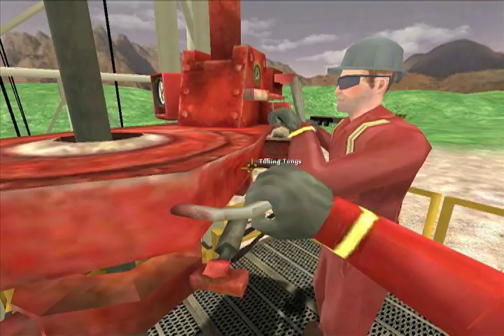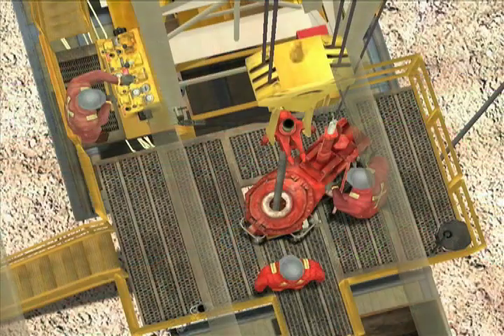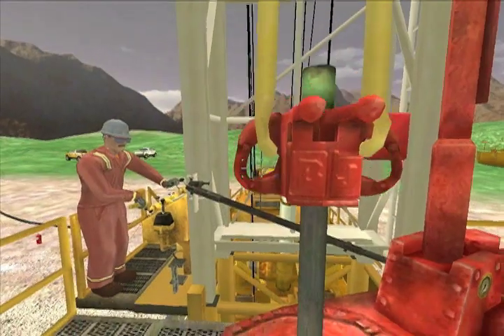Needing only a computer with an internet connection, Cool Immersive Service Rig Training can be completed almost anywhere and requires minimal supervision, freeing up your experienced staff.